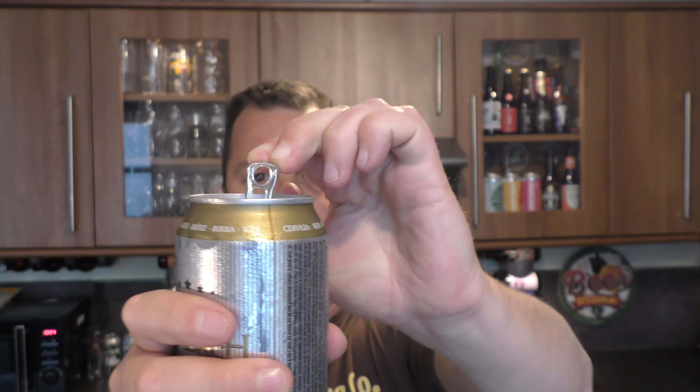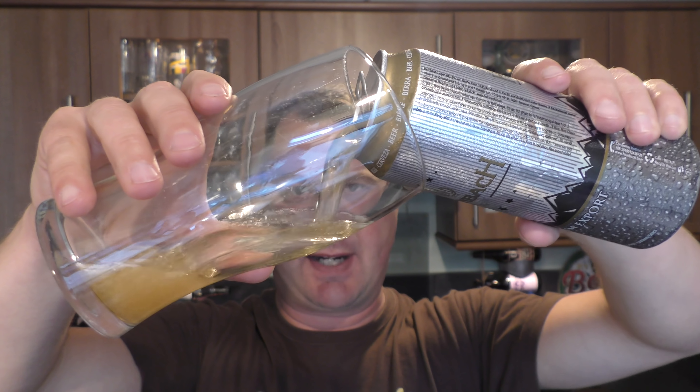It's beer and food o'clock on Real Ale Craft Beer. Today we're going to be looking at Findus crispy pancakes — beef and onion. There they are. I'm going to cook two of these because I'm hungry today.